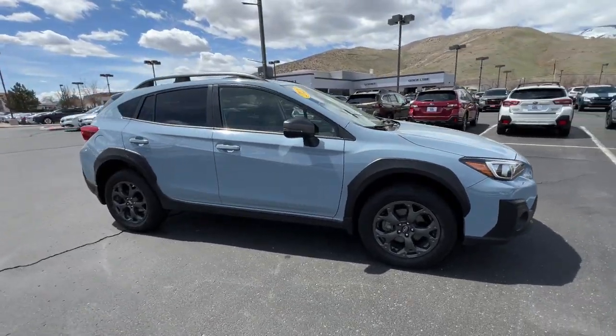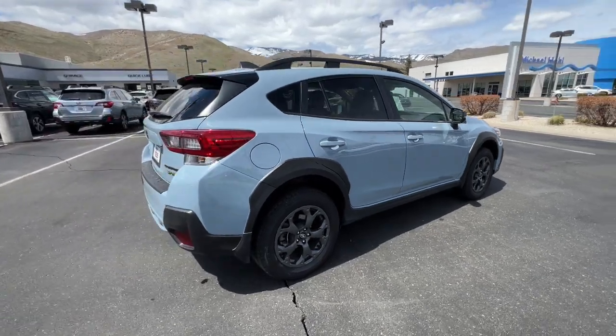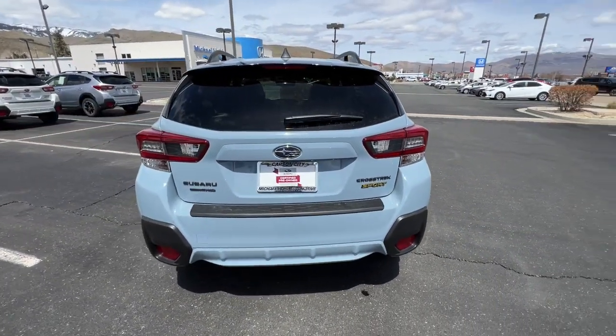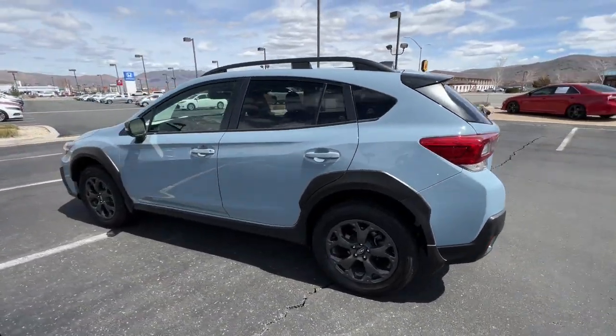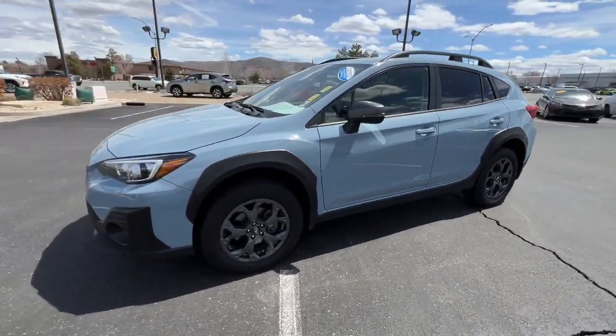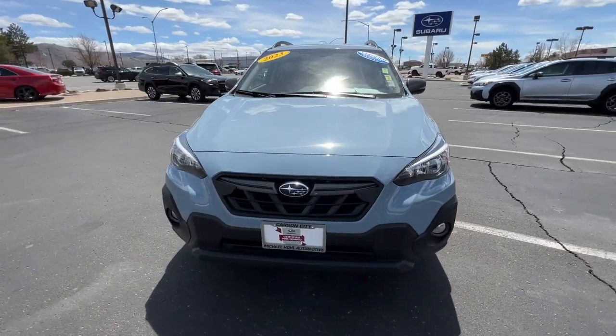Hop into the 2023 Subaru Crosstrek. With less than 15,000 miles on the odometer, this vehicle stands out from the rest. Make every project a breeze in this versatile Crosstrek. Whether you choose the plug-in hybrid or gasoline-powered model, you'll love the all-weather capability and spacious cargo capacity of this can-do crossover.